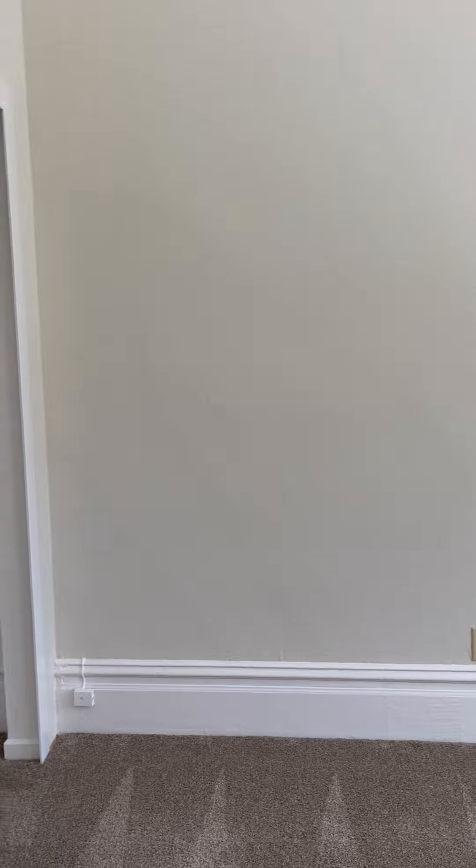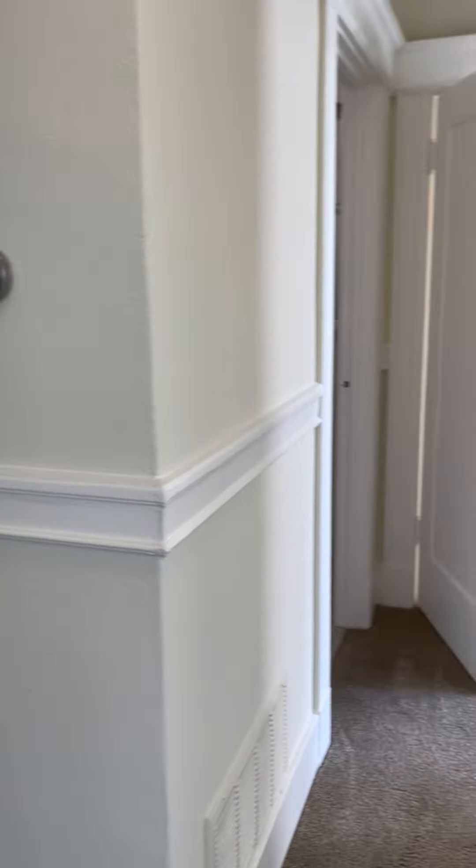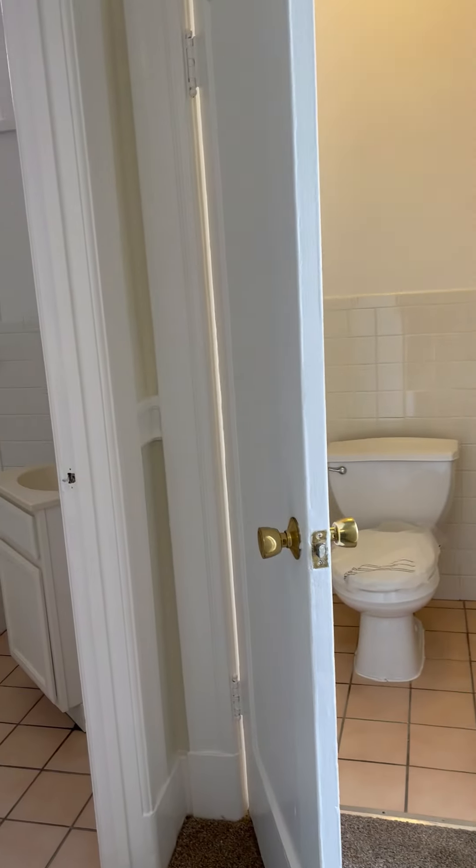Nice large windows, as you can see. It's controlled by a thermostat system. Water closet — a bit of San Francisco style.